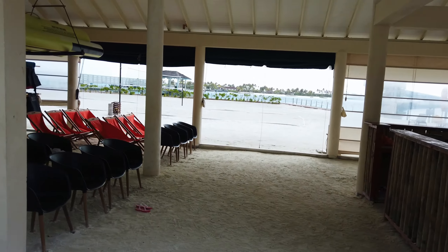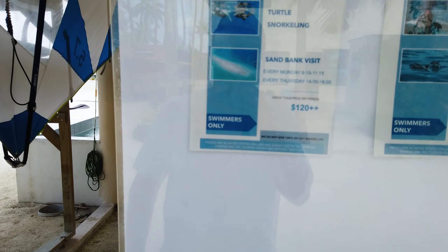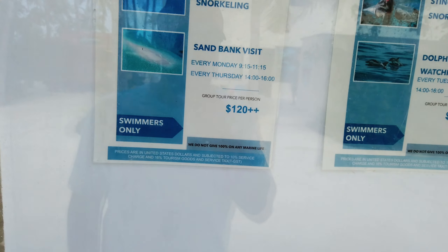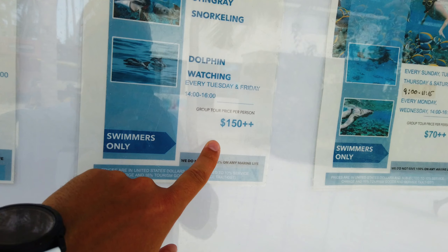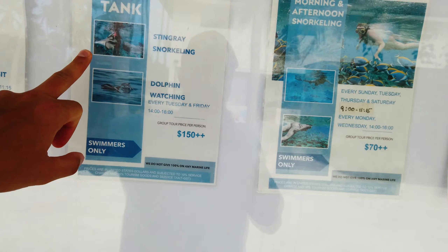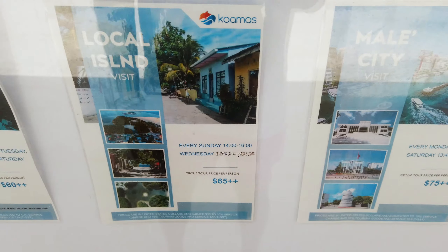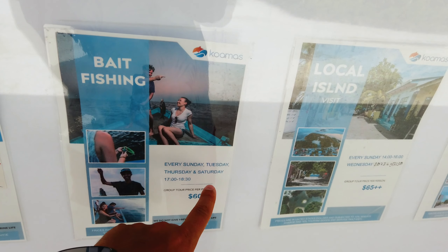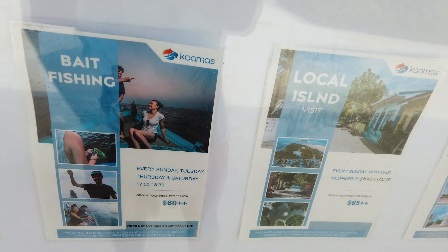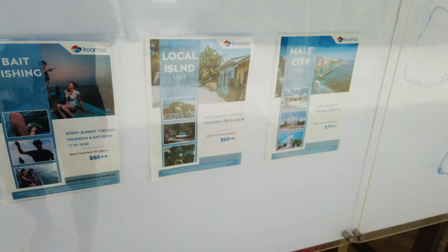We're on the main beach. There's a boat in the water. We go near our room number. Now, from the beach I can tell you about excursions: Turtle Island — $120 per person; swimming with dolphins — $150 per person, you might also encounter manta rays; morning/afternoon snorkeling — $70 per person; visit to Malé — $75; local island trip — $65; fishing (every Sunday, Tuesday, Thursday, Saturday) — $60; and snorkeling with sharks — $200.